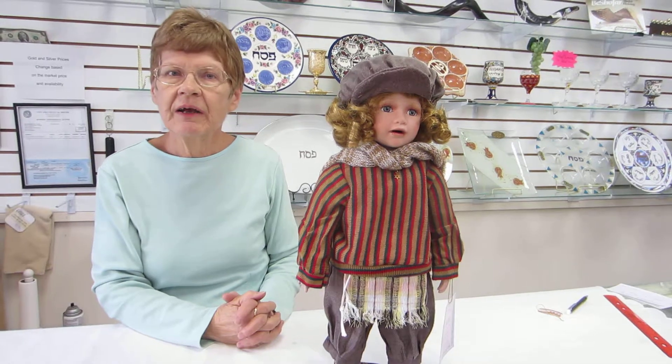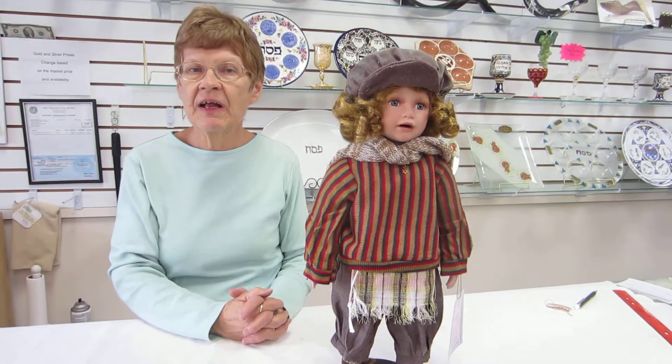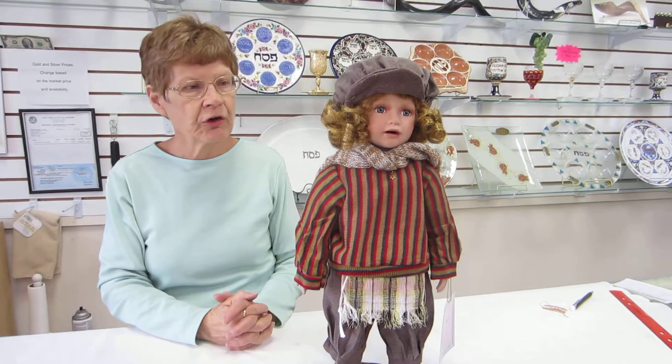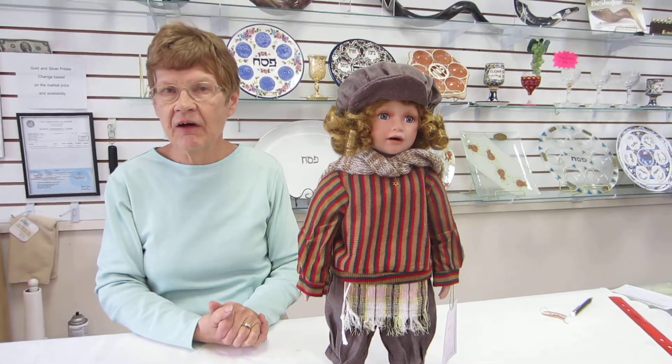Yosef is available at Aaron's Jewish Books and Judaica in the holy city of Denver, or please check the drop-down menu to order Yosef or any of the other Ellis Island dolls.